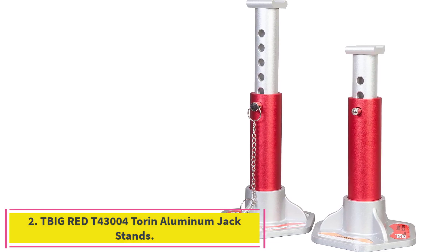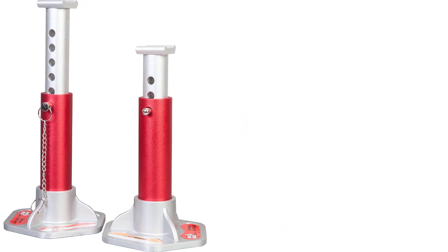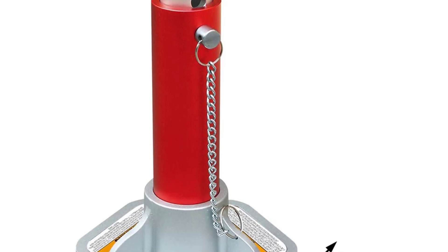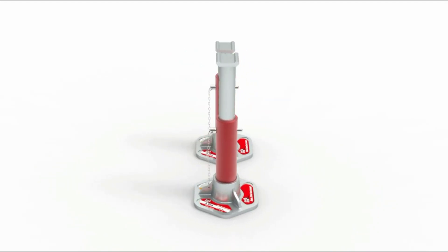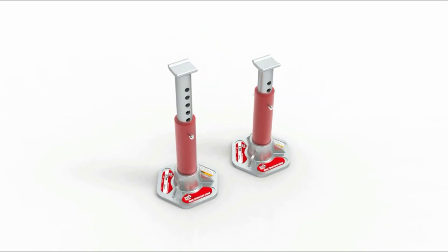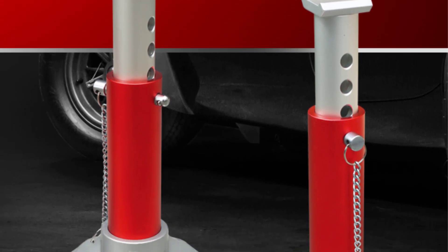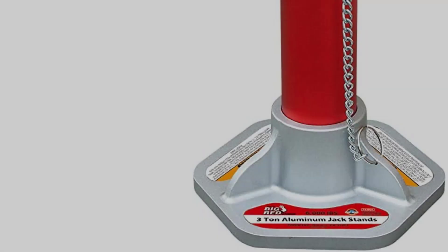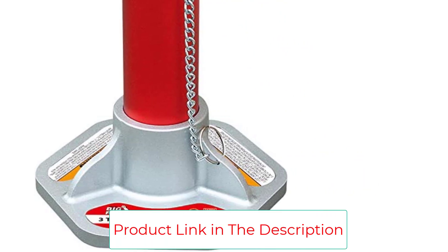Number 2: the Big Red T43004 Torin Aluminum Jack Stands. These lightweight cast aluminum jack stands use a compact design that's great for keeping in a trunk or tool kit. The assembly features a hollow tube with a 6.75-inch flat base for added stability. A thick stainless steel pin holds the arms in place, with each stand rated for up to 3,000 pounds. Height range spans from 10.75 to 15.63 inches, though they're not recommended for large trucks and SUVs.